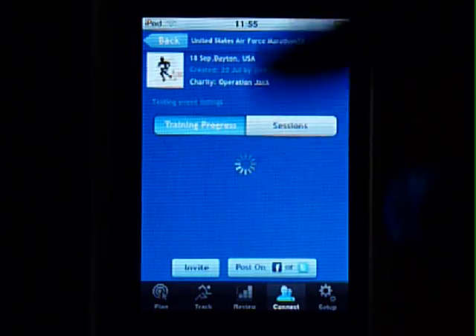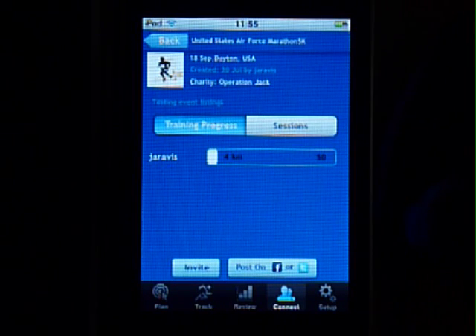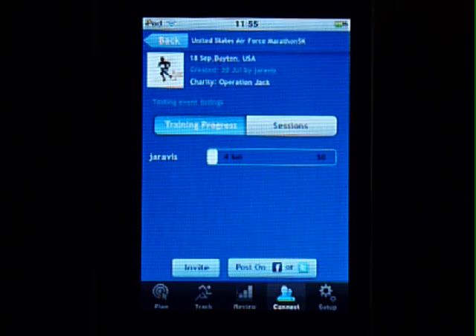Each event gets a similar page where you can see training progress. You can invite others who are training for the same event, and you can even post a link to a similar page created on our website Fit8.com so that those who don't have an iPhone or don't have Fit8 can also see and track your progress.